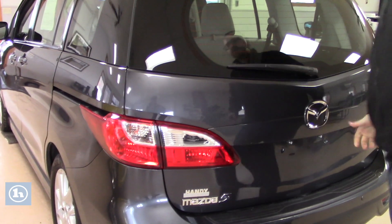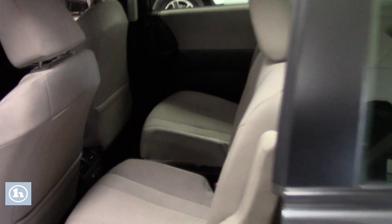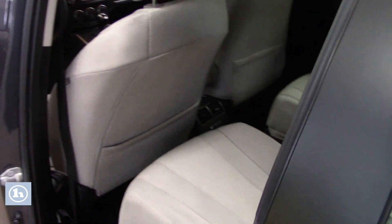Let me bring you around up front so you can take a look inside the main cabin space. This particular vehicle is a six seater. You've got the captain's chairs in the second row, which slide forward to give access to the third row as well. There are also climate controls in the rear for the passengers.